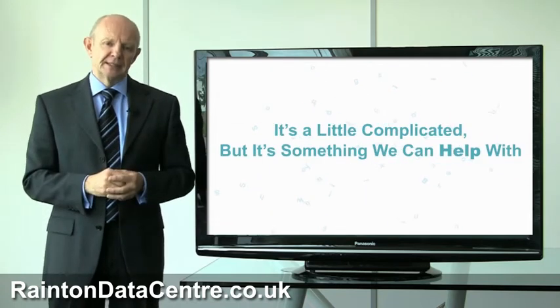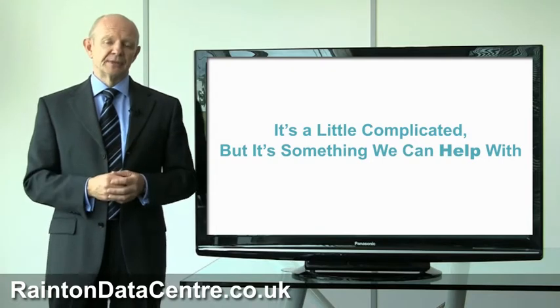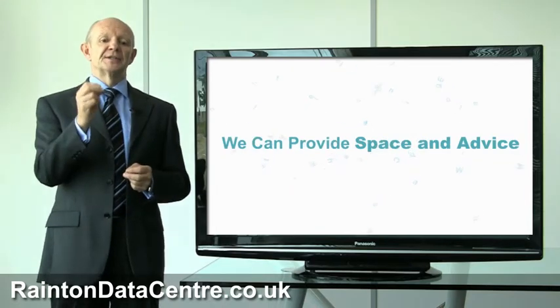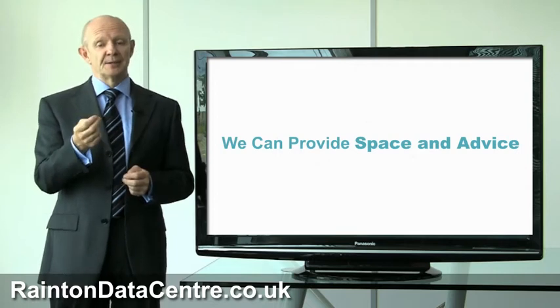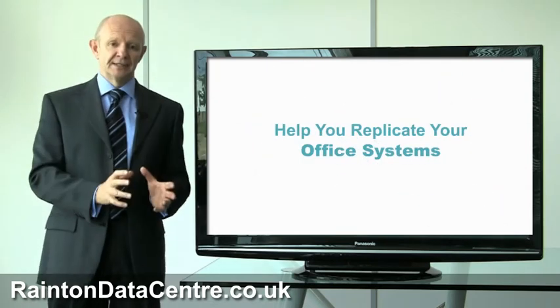It's a bit more complicated than just a simple co-location service, but it's absolutely something that we can help with. We could certainly provide you with the space and the advice on how to get set up, and help you replicate the office systems that you have in your office here in the data centre.